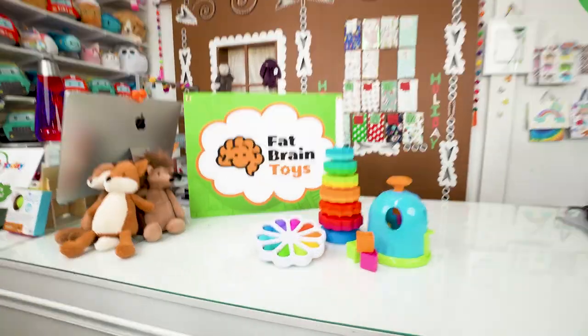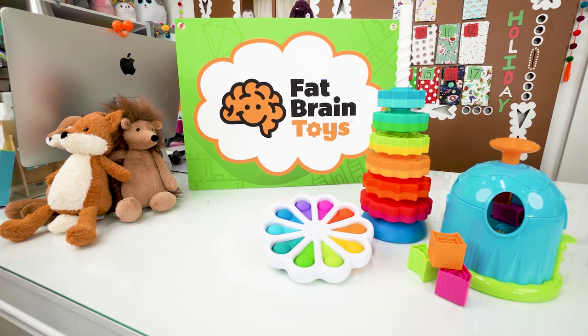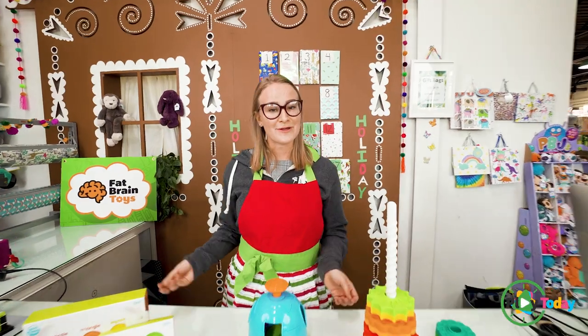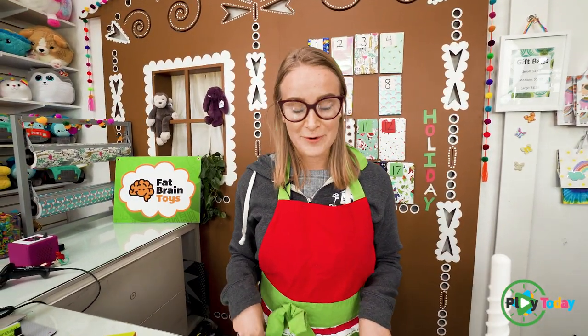Hey everybody, my name is Kathy and today we'll be playing with Fat Brain Toys. Let me show you our three most popular toys in our Fat Brain collection.